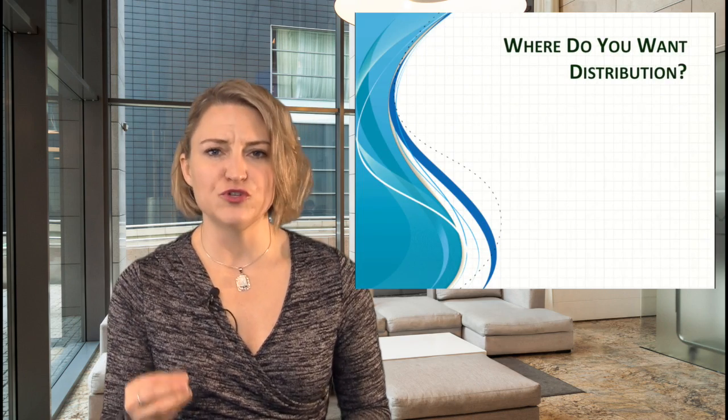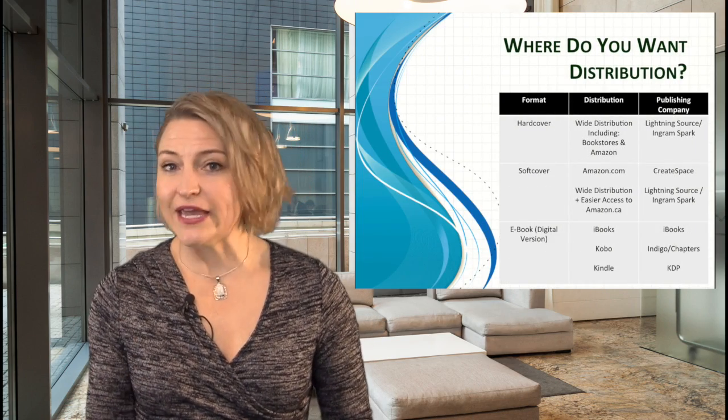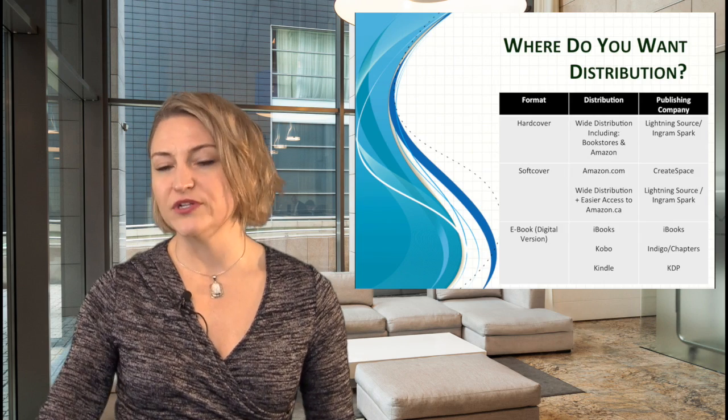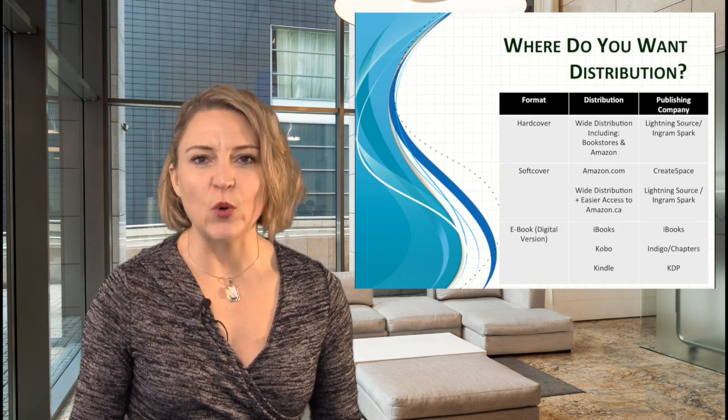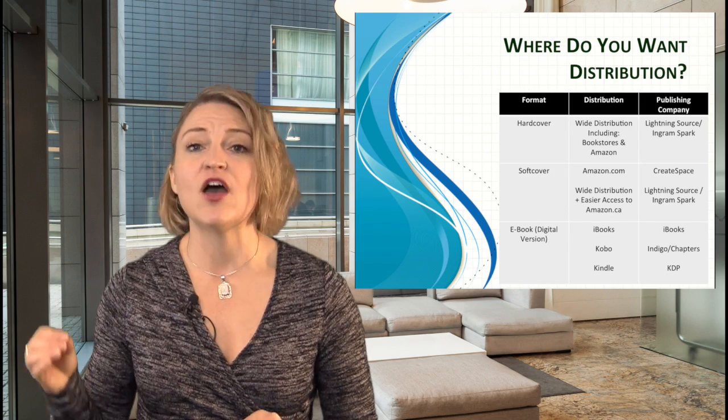The next question is, where do you want distribution? Because if you don't care about distribution and you just want printed copies — or you don't even care about printed copies — a PDF might be just fine. But if you want Amazon distribution for a printed copy, or iBooks or Kobo to carry your book, then you're going to have to back things up and plan accordingly.